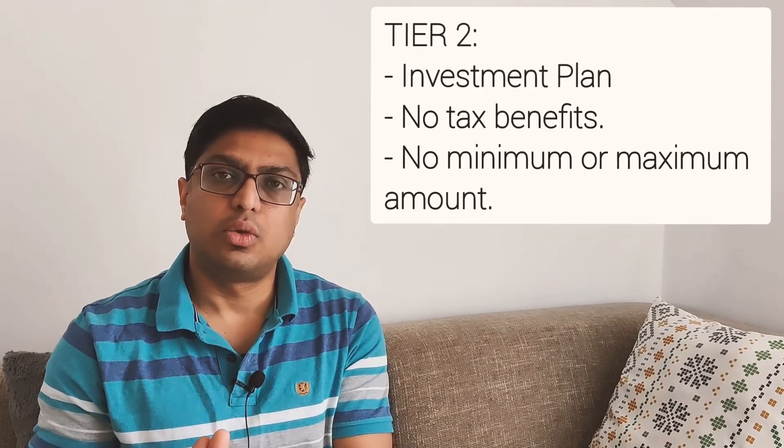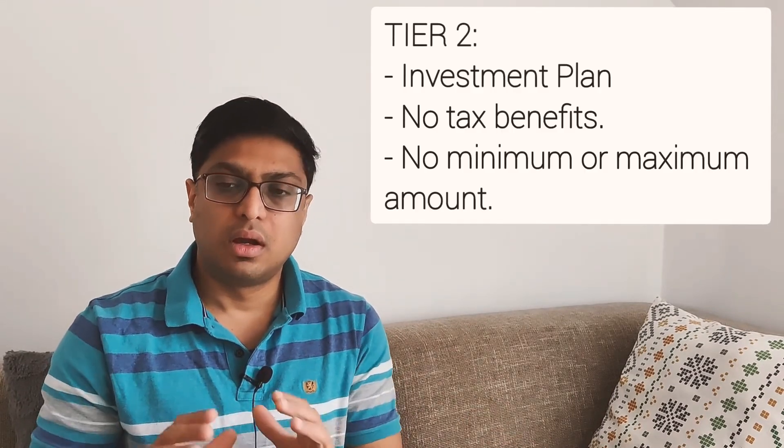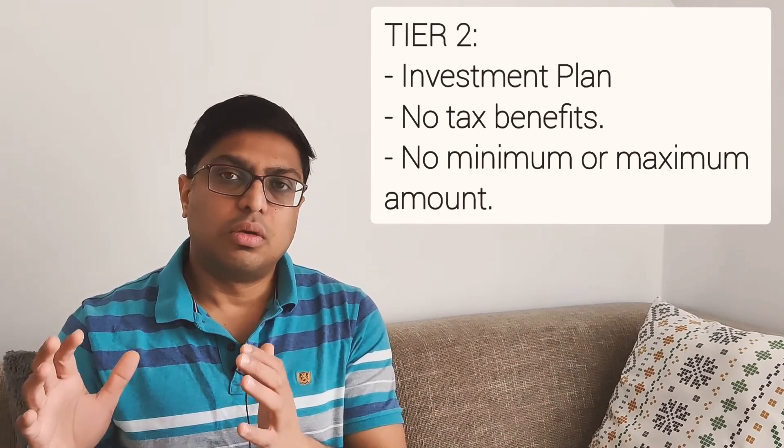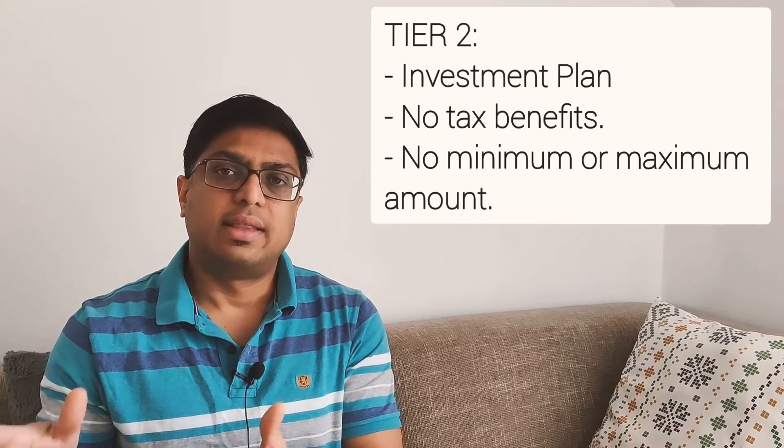Let's talk about Tier 2. Tier 2 is a pure investment plan, unlike Tier 1 which is a retirement plan. It focuses only on investment and is therefore not tax-free. It is similar to a mutual fund, but the cost of maintaining the fund is slightly lower compared to mutual funds.